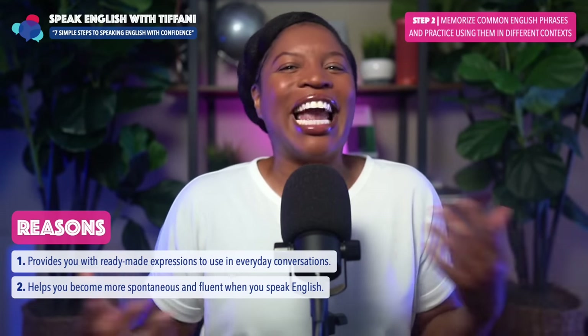Step number seven: don't be afraid to make mistakes — instead, embrace them as opportunities to improve. This is the last but most important step. So many English learners have come to me saying, 'Tiff, I really want to speak English fluently, but I keep making mistakes.' Stop being afraid of making mistakes. When you stop being afraid, it will help you learn from your mistakes and understand areas where you need improvement. Everyone makes mistakes, including native English speakers. When you're not afraid, you'll just learn from them — 'I made that mistake, let's keep it moving.'